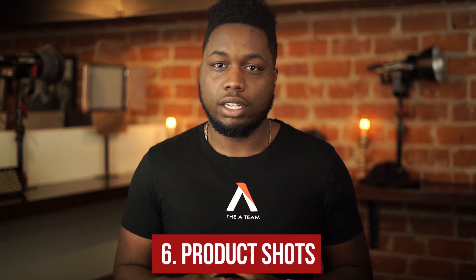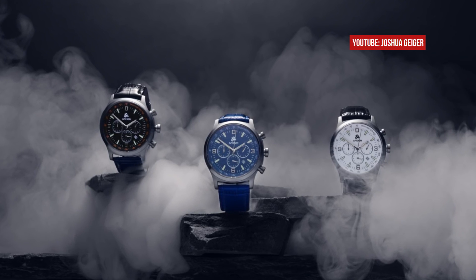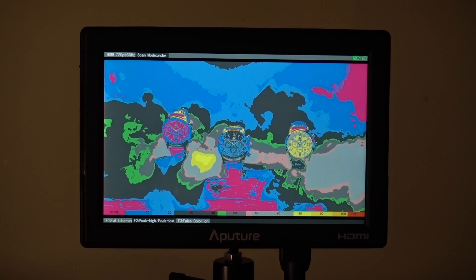Number six: product shots. Product shots require some crazy lighting. Since you are lighting for a product, you want that product to stick out as much as possible. Using false color will allow you to see if your product is the brightest part of your image, having it stand out and become the center of attention.